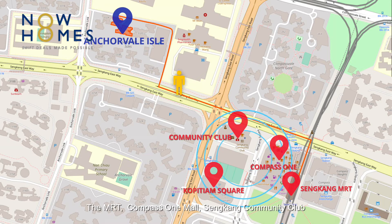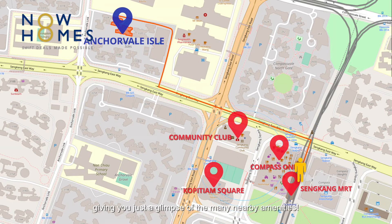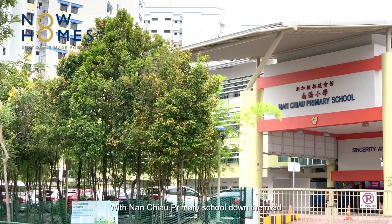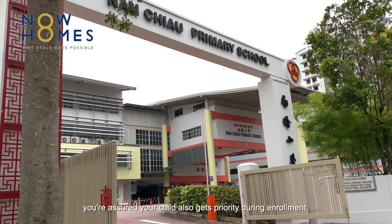Sengkang Community Club and Kopitiam Square are all a short stroll away, giving you just a glimpse of the many nearby amenities. With Nan Chiau Primary School down the road, we are assured your child also gets priority during enrollment.